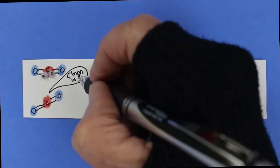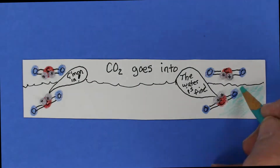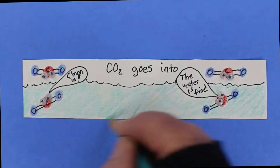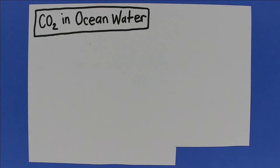They capture a lot of carbon dioxide. Our oceans are a huge carbon sink. A carbon sink is anything that absorbs more carbon than it releases. But how do oceans do that? Let's take a closer look.